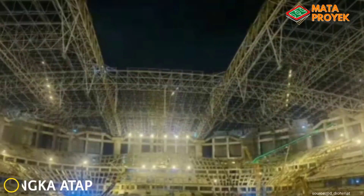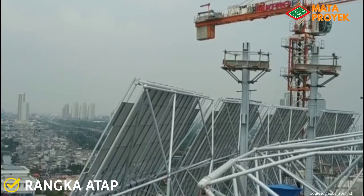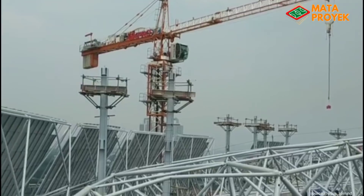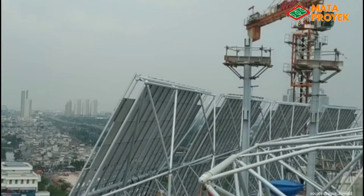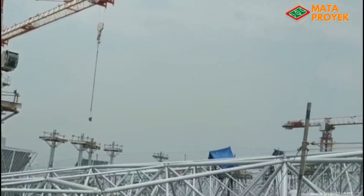Yang kedua, perakitan rangka atap. Untuk perakitan atap, terlihat sudah mulai banyak kolom skyview deck yang telah dirakit. Nantinya ini merupakan skyview deck, di mana kita bisa menikmati pemandangan kota Jakarta di atas ketinggian 70 meter, dan ini merupakan nilai lebih dari Jakarta International Stadium. Sementara itu, untuk progres perakitan rangka atap masih terus berlangsung, begitu pun dengan pemasangan penutup atap.